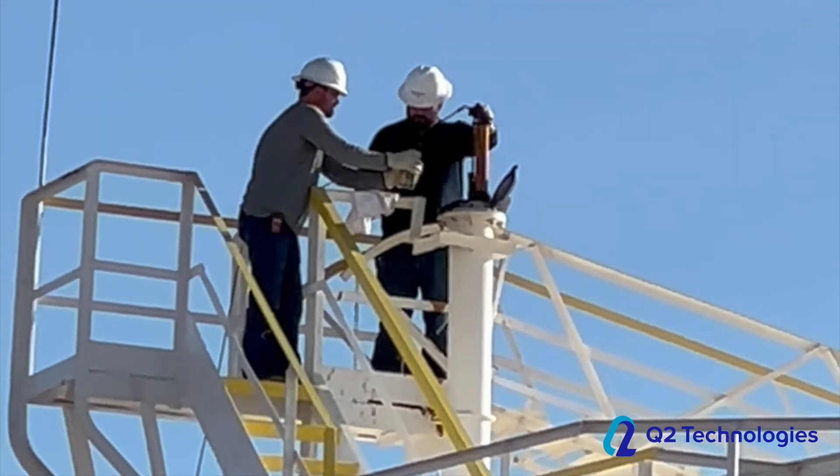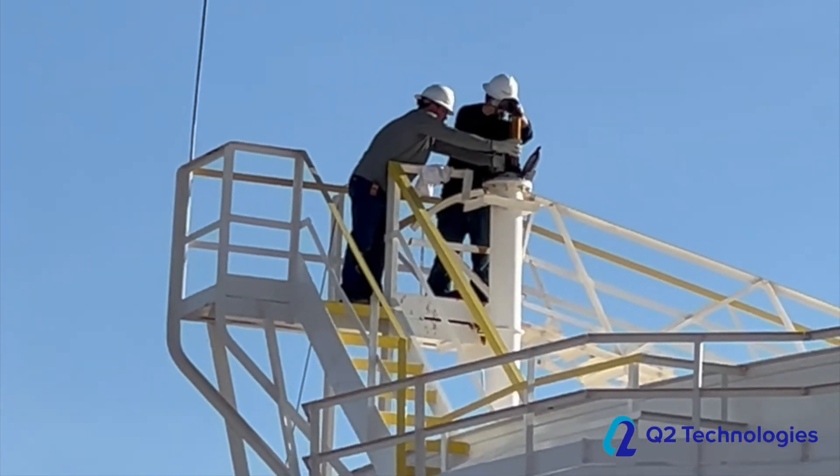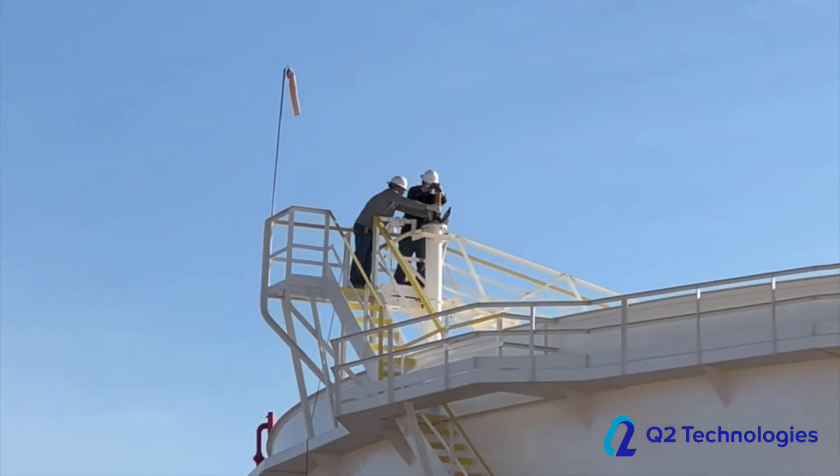The operator would then test for H2S by using ASTM 5705 testing procedures, modified for the field. This method is more commonly known as the stain tube method.